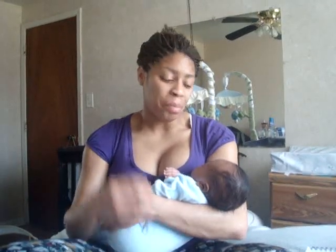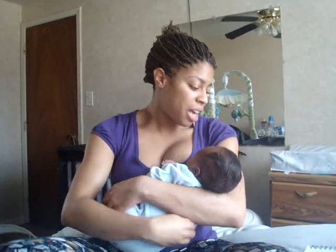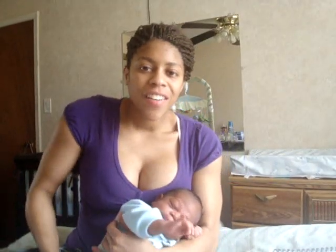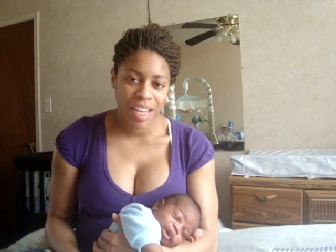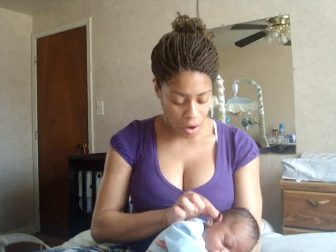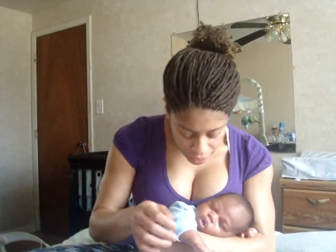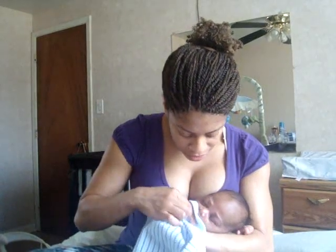A lot of people say he looks like me — like a boy version of me. He has my ears, which don't curl all the way at the top — his are the same. He has my eyes and my lips, but he has his daddy's hairline, so unfortunately there's a little receding hairline happening. He just spit up all over me — that's really gross, Carter!